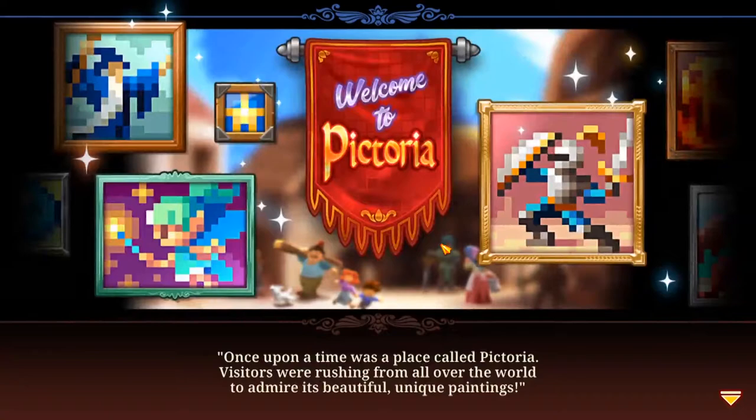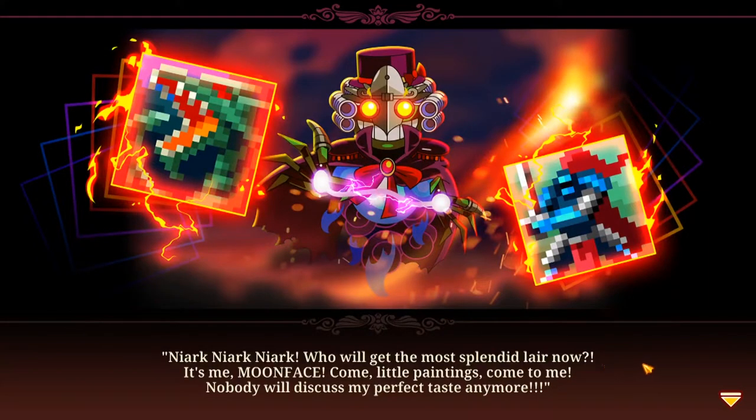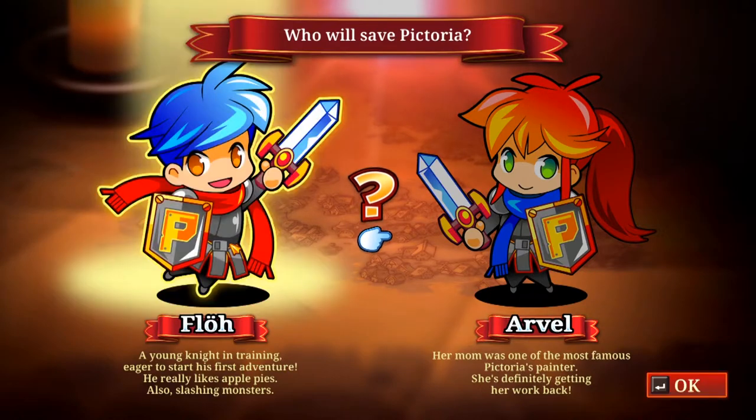It's fairly simple — you'll understand it once we play. The story goes: once upon a time there's a place called Pictoria. Visitors were rushing from all over the world to admire its beauty and unique paintings. On a stormy night the beloved paintings started to vanish — one could easily guess who was the jealous creature behind this dark spell. We're going to be playing as Flo, a young knight in training who really likes apple pies and slashing monsters.